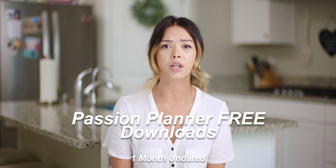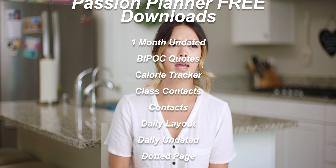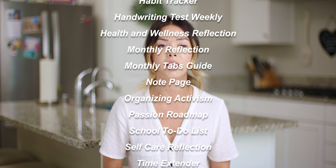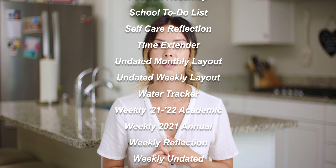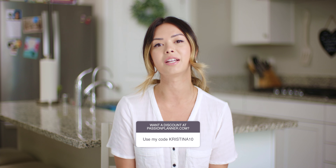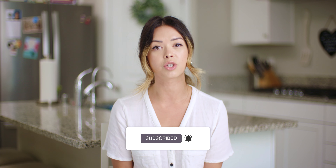Aside from the ones I've mentioned, there are a ton of other inserts: a calorie tracker, a workout tracker, a self-care worksheet, an activism worksheet, a BIPOC quotes page, and PDFs as well. Head to passionplanner.com and don't forget to use my code CHRISTINA10. The inserts, worksheets, and coloring pages are all free. Thank you guys so much — I will see you in the next one.